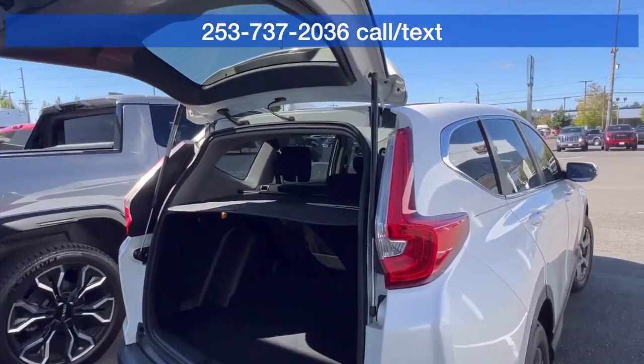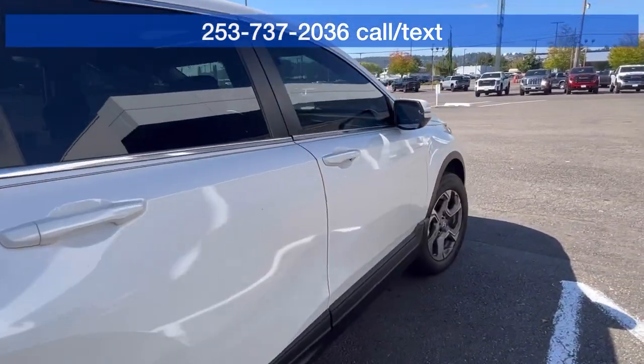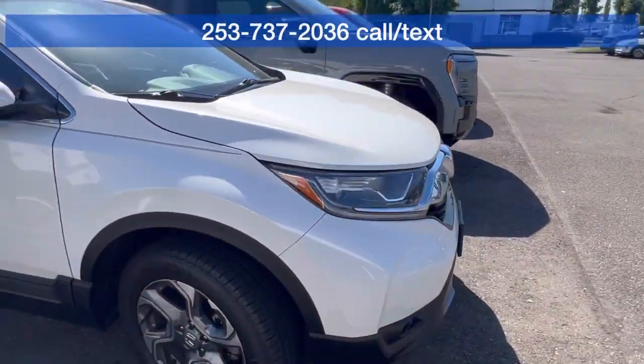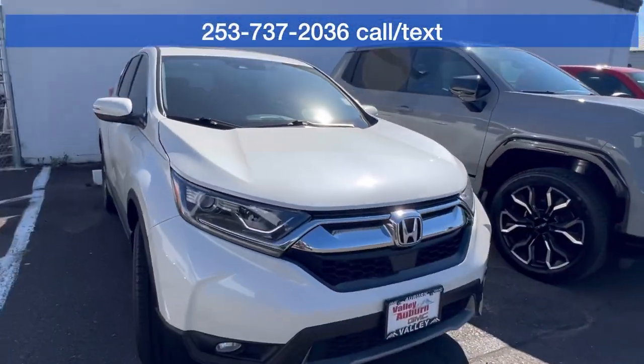I am super excited to meet and work with you. In the meantime, if you have any questions, please call, text, email, or come see me — Hillary here at Valley GMC.